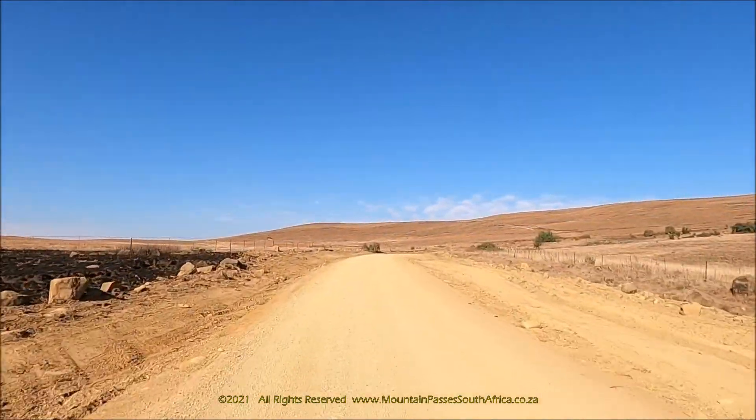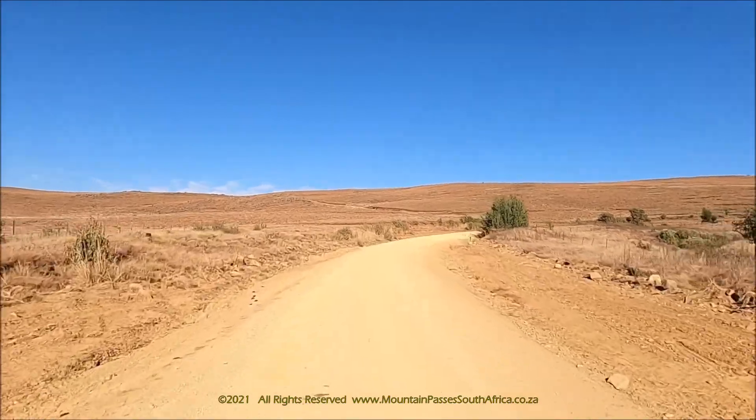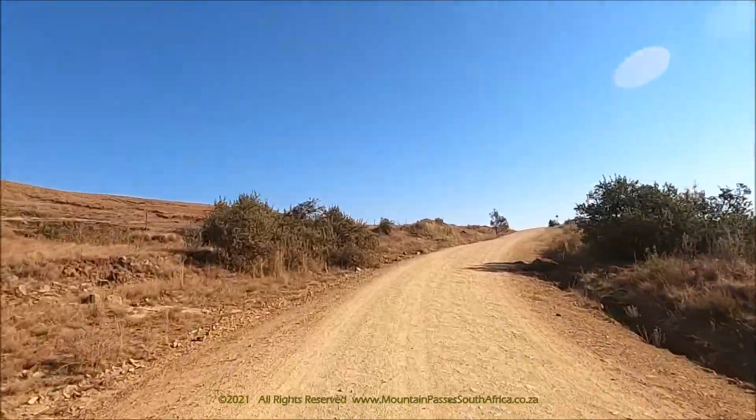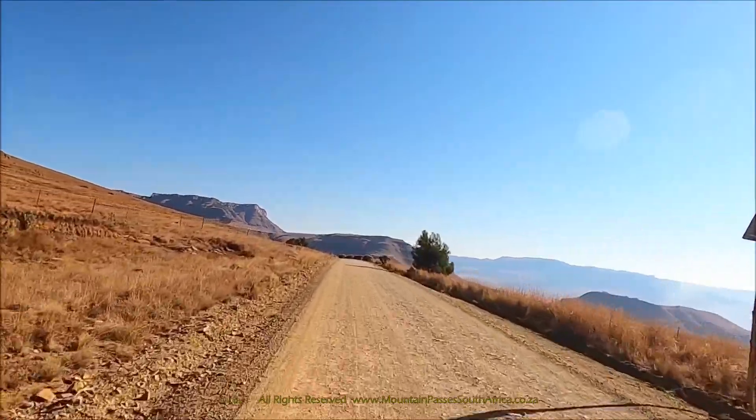This Drakensberg nature reserve in KZN is incredibly scenic and perfect for photography. From the highest peaks and majestic amphitheatre to high altitude grasslands, the Tugela Falls and picturesque foothills, each aspect changes with the seasons and time of day.